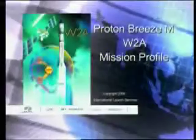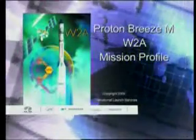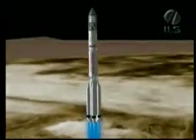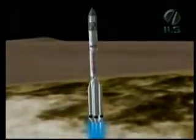The following profile details the important events of the mission using nominal times. 1.75 seconds before liftoff, stage 1 engines are ignited and the Proton roars to life.